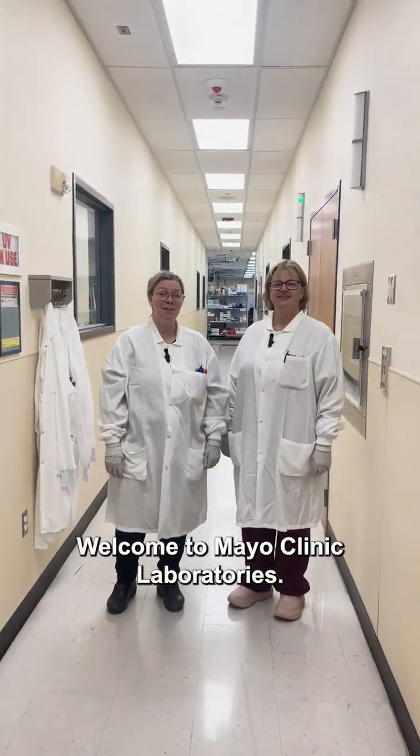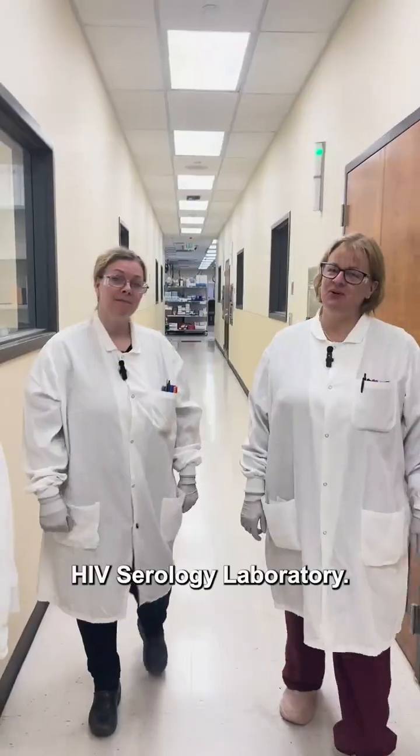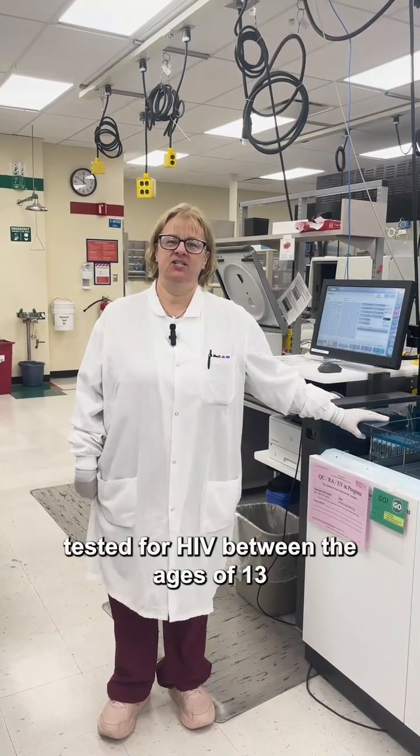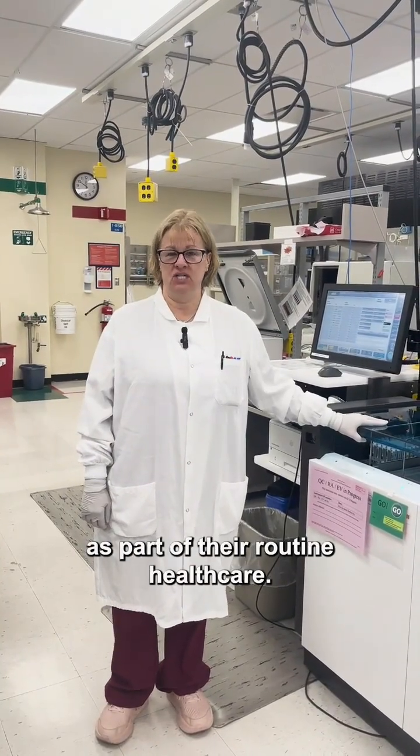Welcome to Mayo Clinic Laboratories. Here we test HIV in the hepatitis HIV serology laboratory and also over in the virology laboratory. It is recommended that everyone get tested for HIV between the ages of 13 and 64 at least once in their lives as part of their routine health care.